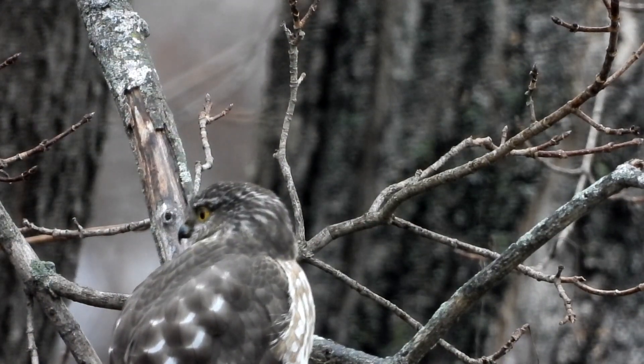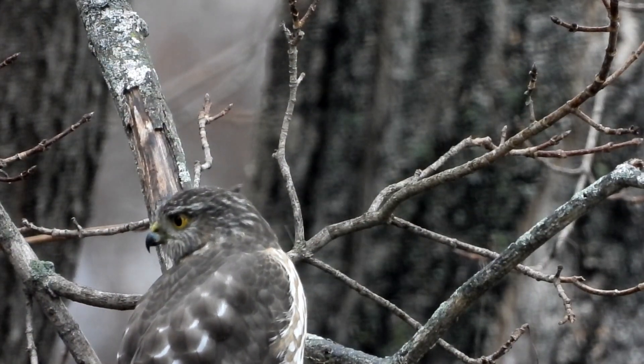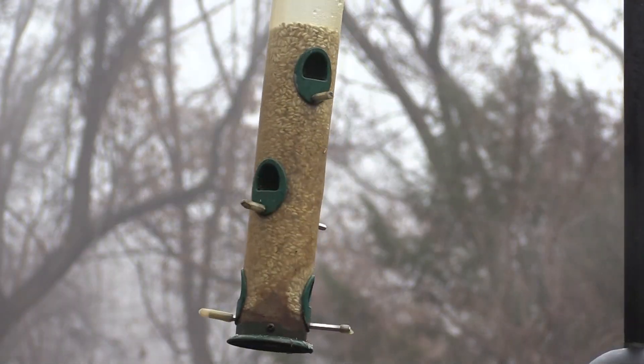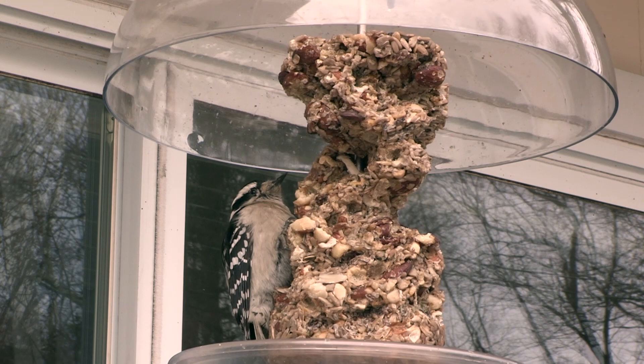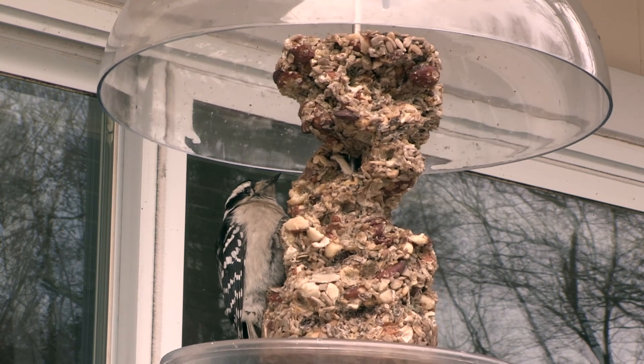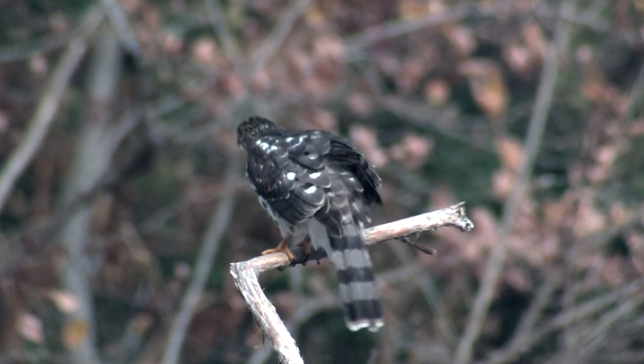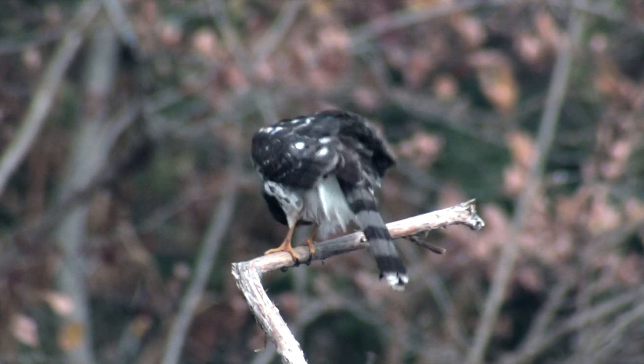As the Sharp-shinned hawk sits there, he's probably looking for mice or squirrels, because the birds have either already fled or have frozen in place hoping not to be noticed. If you have lots of bird feeders, you'll have these hawks — and you can be sure they're not there for the seeds.